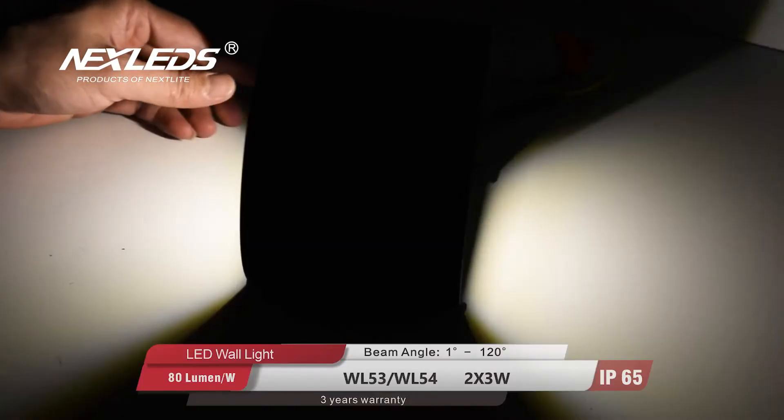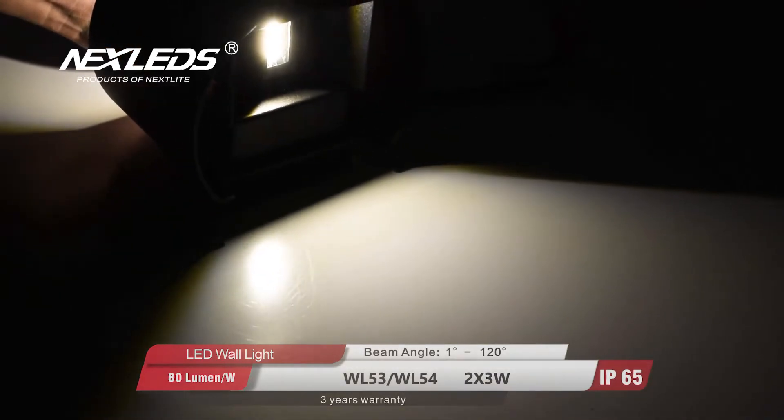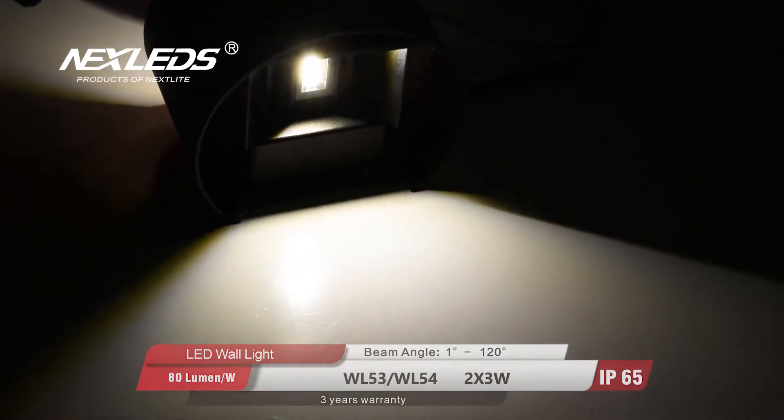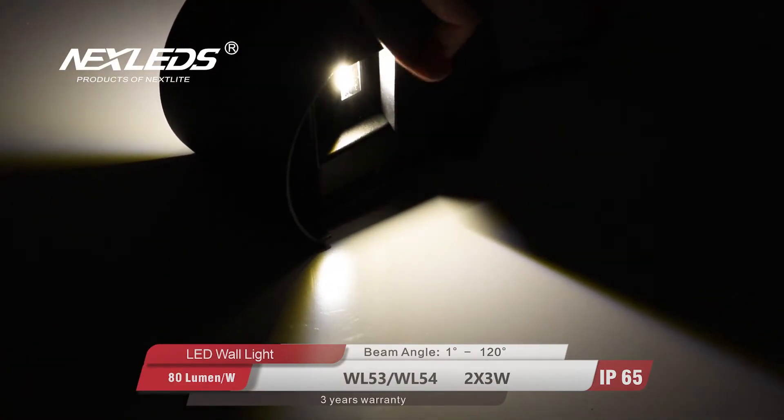There are 6500K, 4000K, and 3000K color temperature options for choice. It is suitable for garden, villa, park, street, and more.